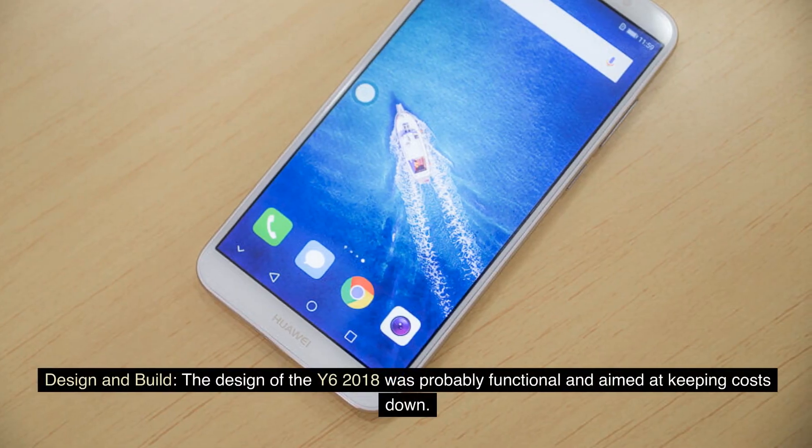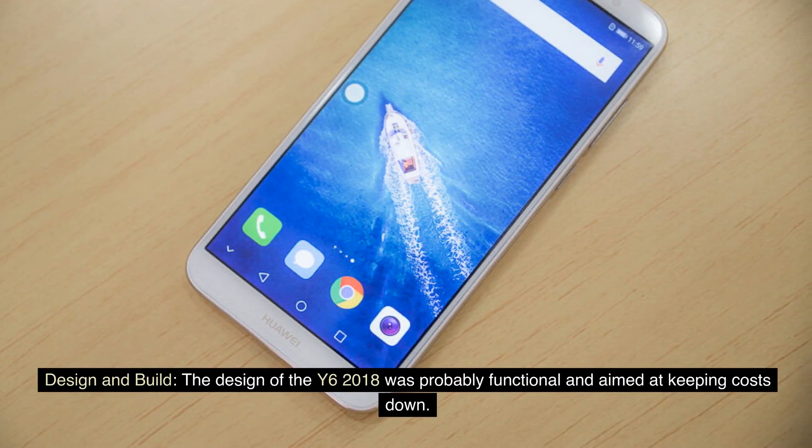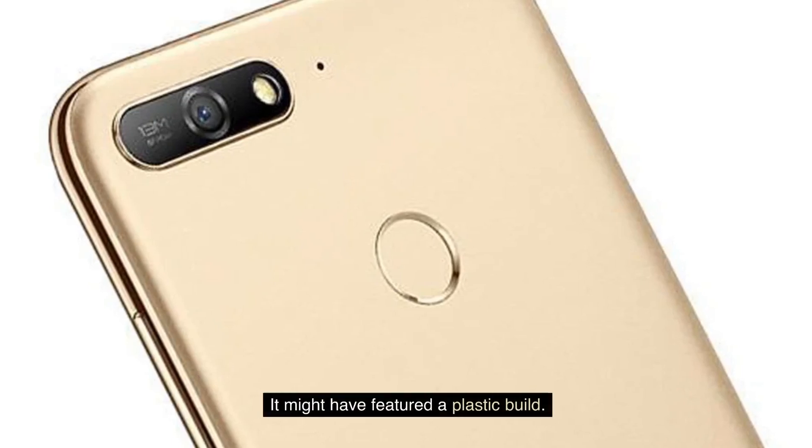Design and build: The design of the Y6 2018 was probably functional and aimed at keeping costs down. It might have featured a plastic build.